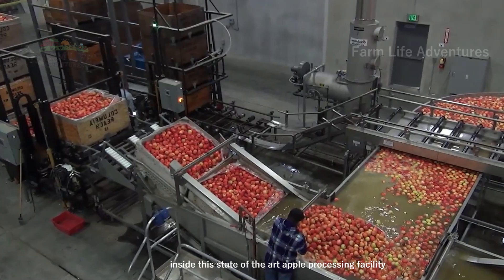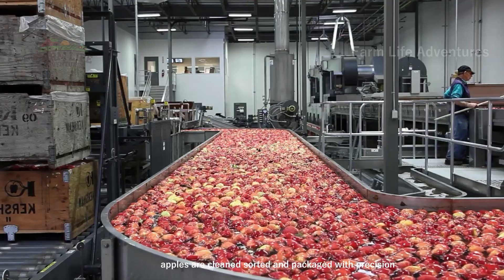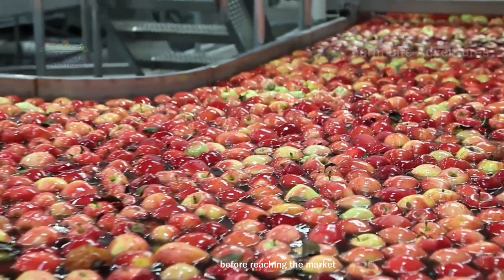Inside this state-of-the-art apple processing facility, apples are cleaned, sorted, and packaged with precision. This facility ensures every apple meets high standards before reaching the market.